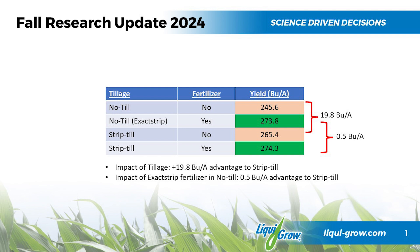We had a no-till setup and then we had strip-till — so those are the two tillage options: no-till and strip-till. And then we had a full fertilizer treatment with and without, so the check would have been no fertilizer. Looking at the no-till side of things, the check without fertilizer was 30 bushels less.